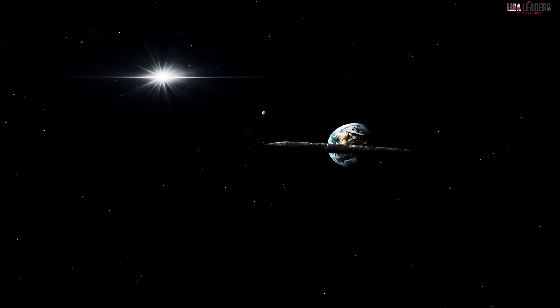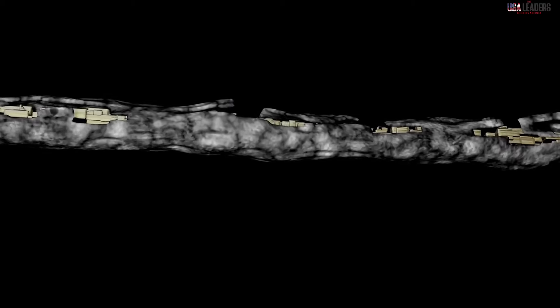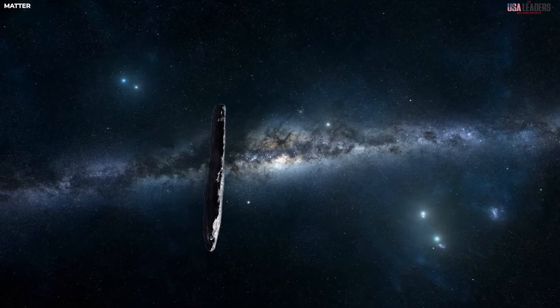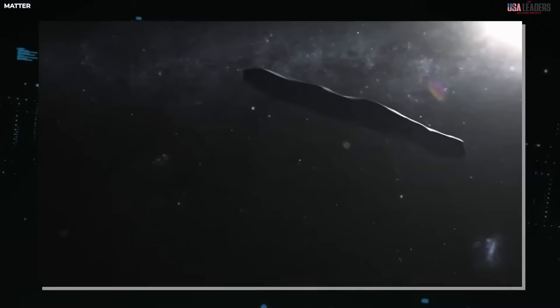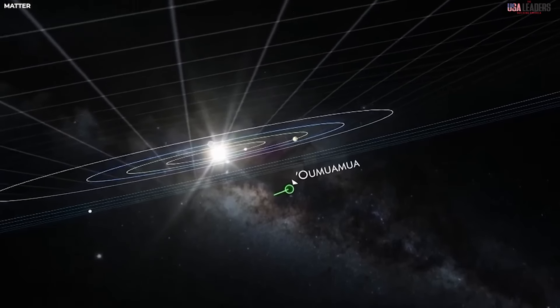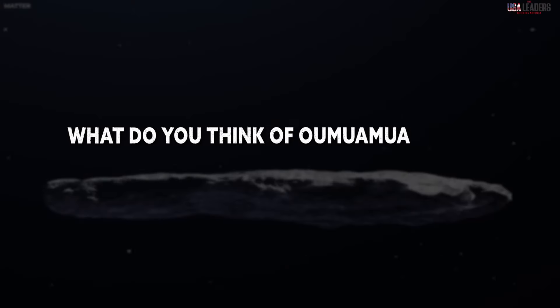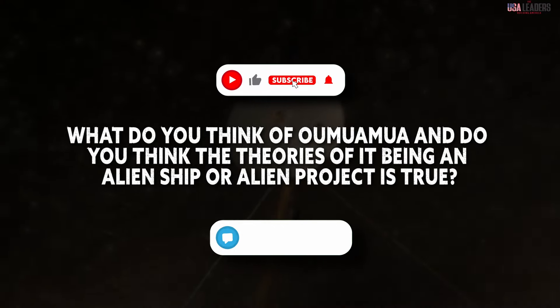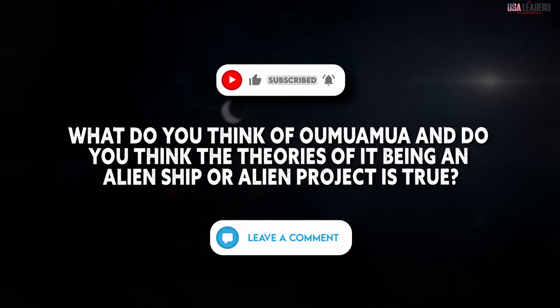Oumuamua's return may not provide definitive answers immediately, but it has undoubtedly reignited our curiosity about the universe beyond our solar system. Together, let's unlock the secrets of Oumuamua and venture further into the unknown. We have a question for you: what do you think of Oumuamua, and do you think the theories of it being an alien ship or alien project are true? Let us know your thoughts in the comments below.